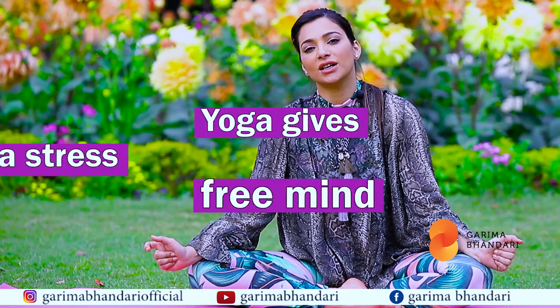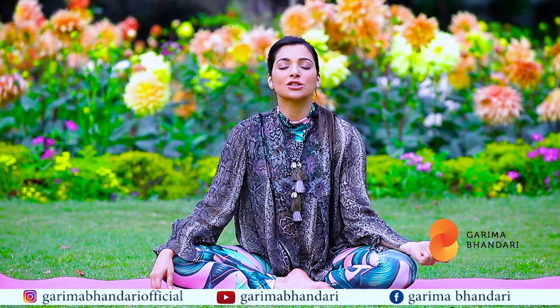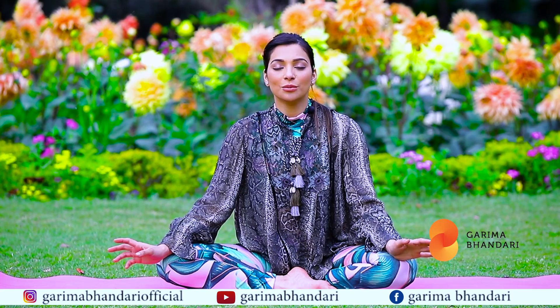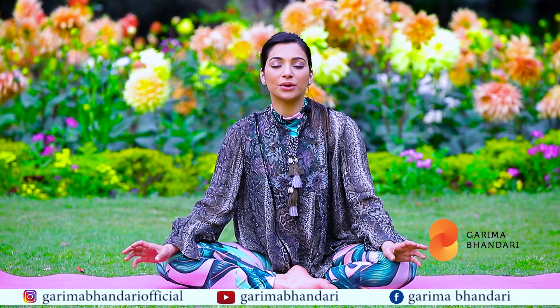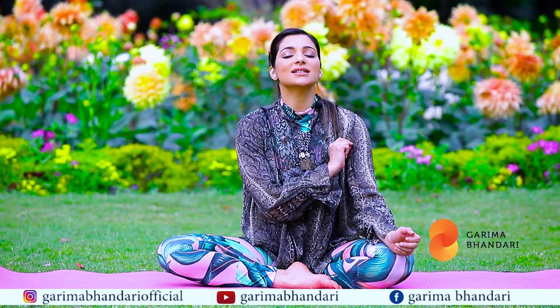Each one of us worries every day — especially the pains encountered in the past or worries about the future — but yoga actively brings you to the present moment. The present is where we all belong. Let's see how we practice padmasana.